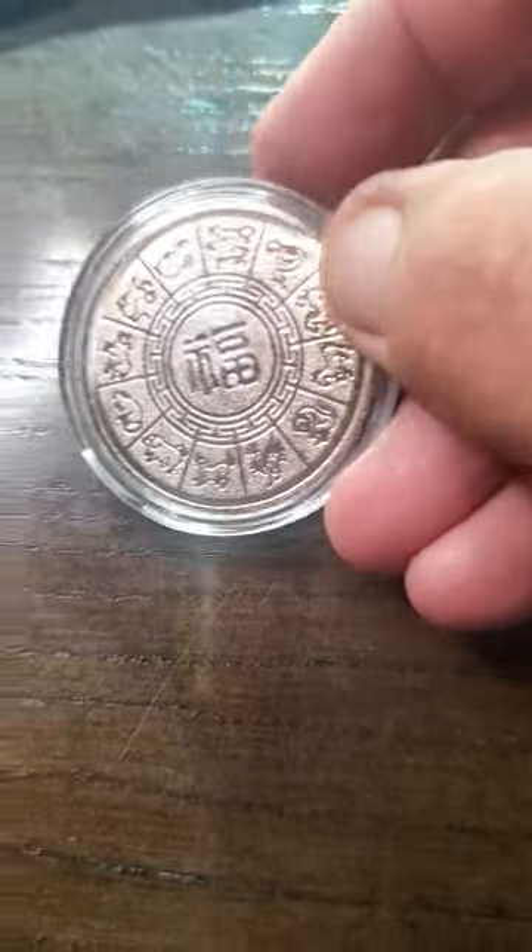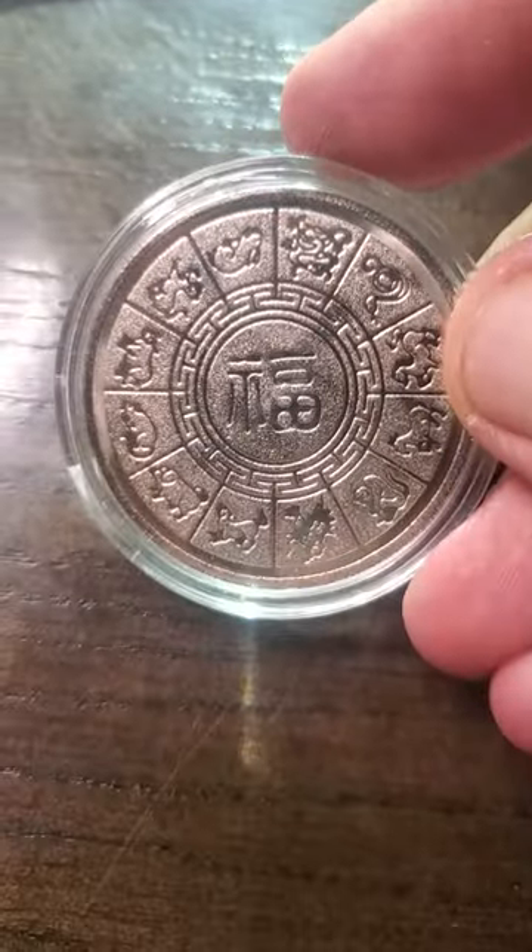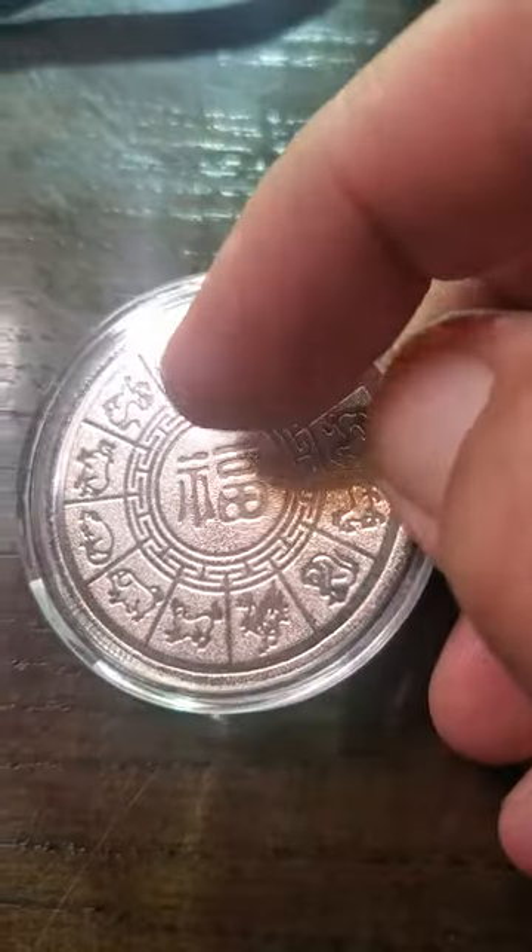This is the back of the coin and I think that's pretty cool. I mean, how many coins do you see with that much writing on the back of it?